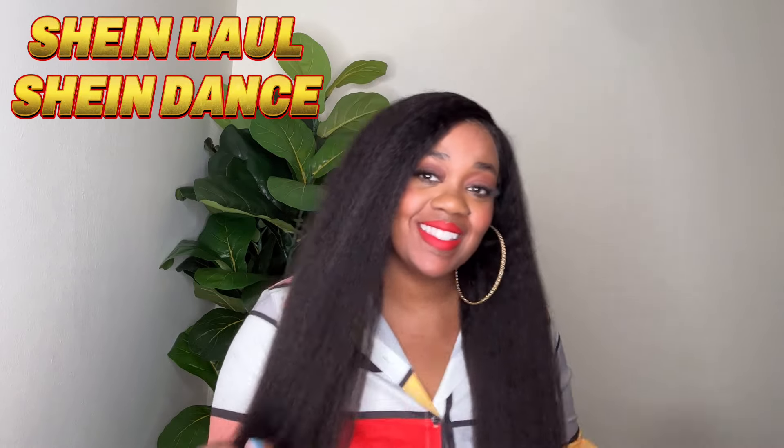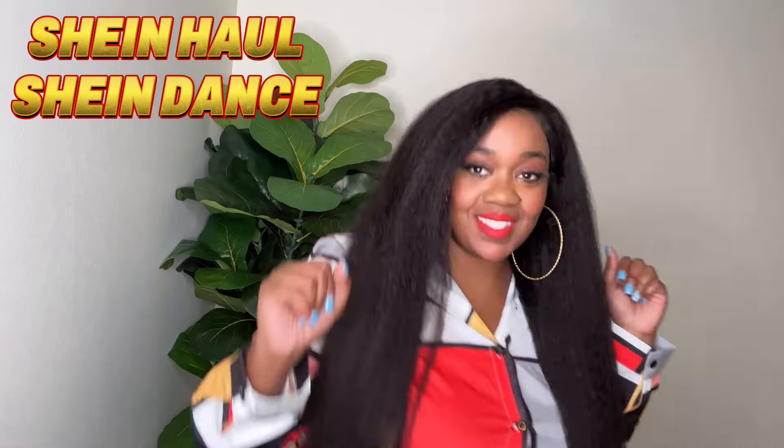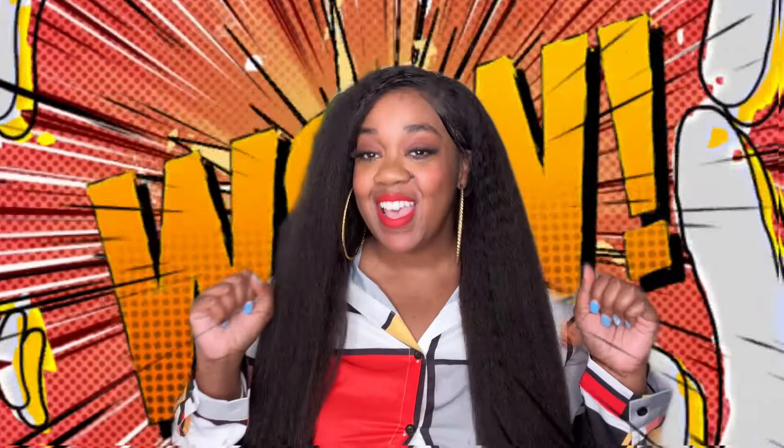Hey cuties! How you guys doing today? I am cute little boys. Today I am coming in with another Shein haul for you guys. You already know I have to do my Shein dance — I love Shein. They have some insane, insane pieces.